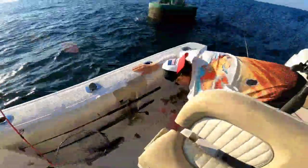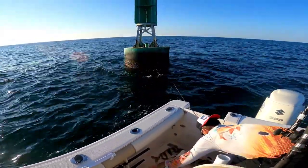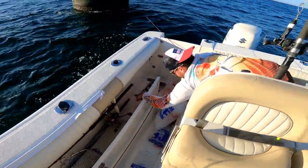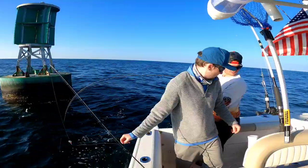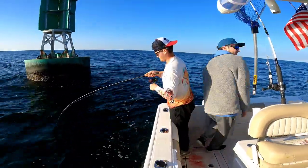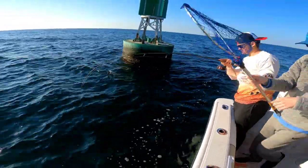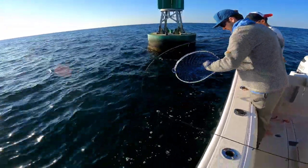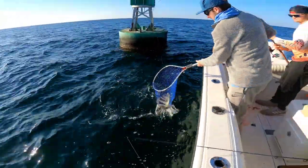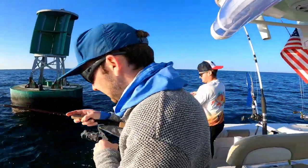A little sheepshead fishing here in Mexico Beach, Florida, March 2023. Just pulled up through the buoy and first three lines down, we got two nice sheepsheads — lost one that broke us off. Just waiting... there it is, right in the corner. You got a double hookup!